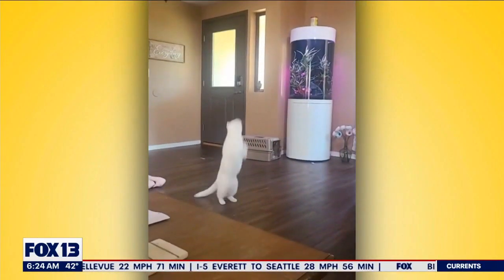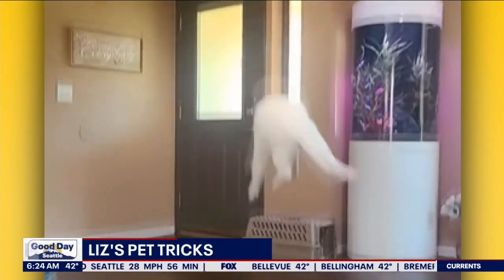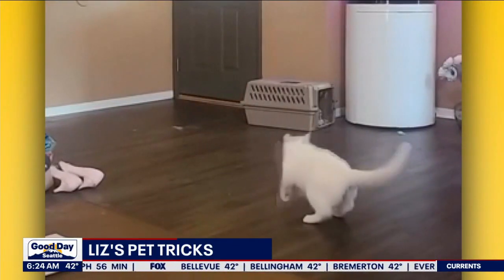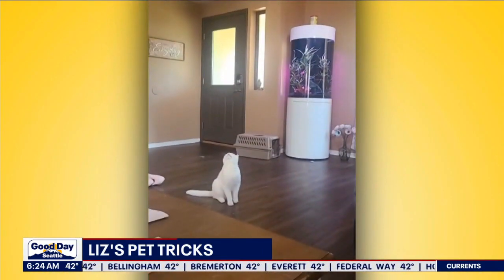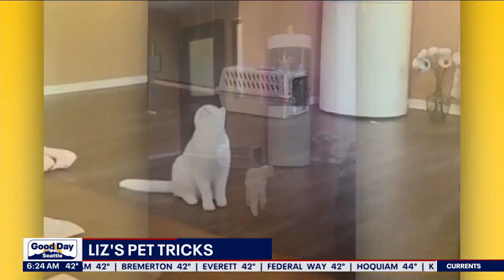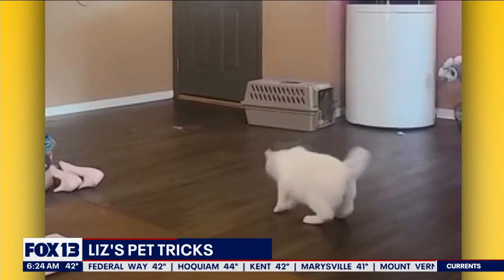Whoa, oh wow, there it is! That's some serious hops right there. It takes major talent to catch a fly in midair. Adam, you're a cat owner, right? Is your cat able to do that?